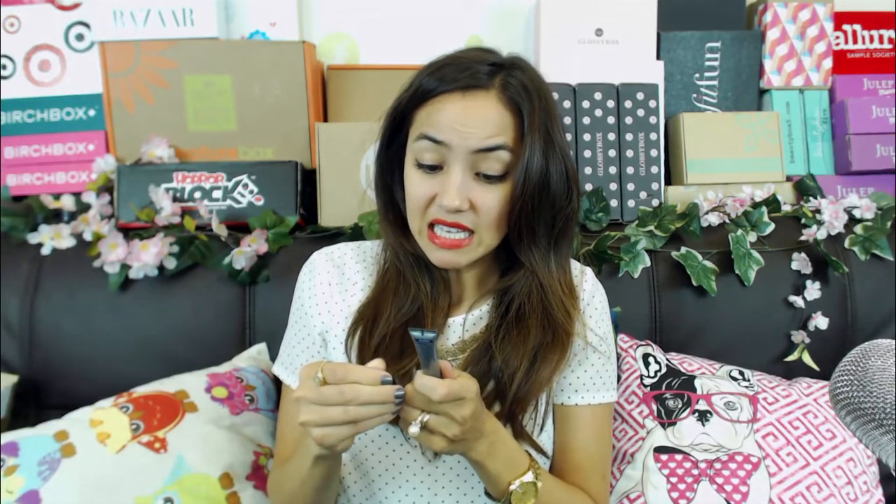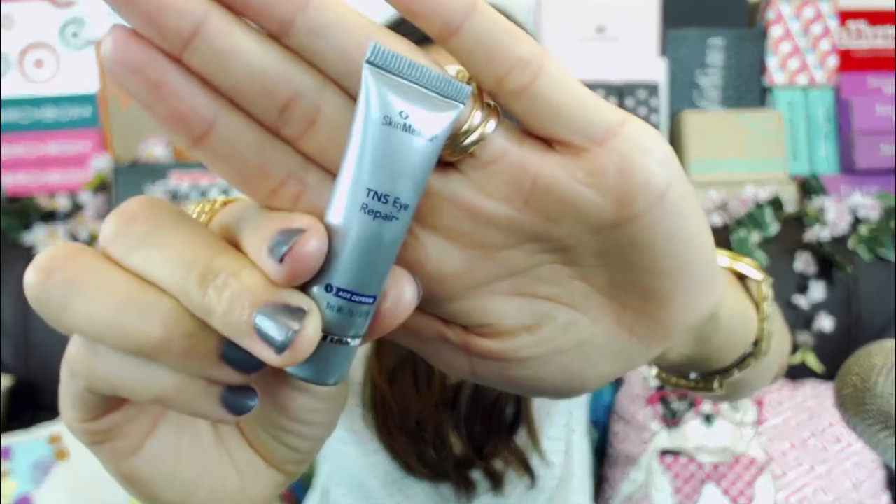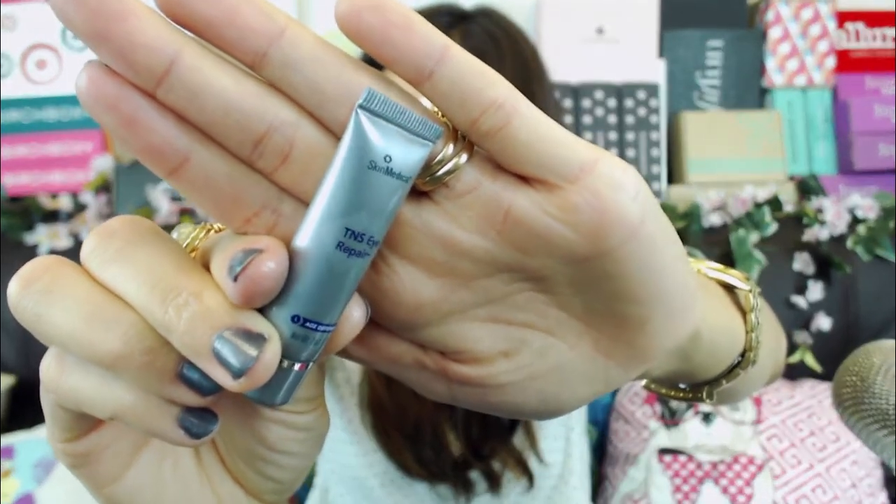Next we have TNS Eye Repair, a luxurious anti-aging eye treatment cream. You put it just underneath the eye, not on the upper lid, and it's supposed to be - yeah, it's a cream. It's just like an eye cream, and I like eye creams.